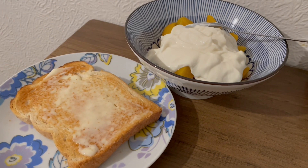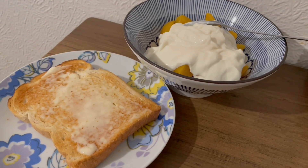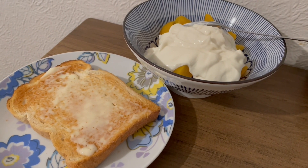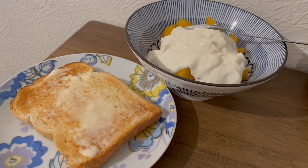This is my tea tonight. I've got a slice of farmhouse loaf with some Primula light cheese on that. I've got some tin peaches in juice with the juice drained off, and a coconut high protein yoghurt from Lidl. So it's 352 calories and 25.8 grams of protein.